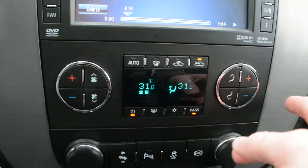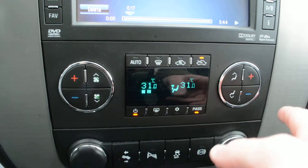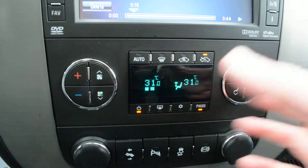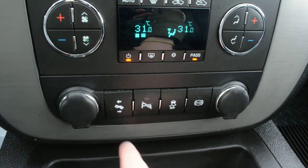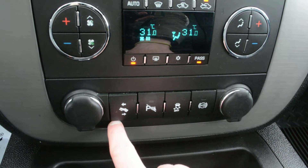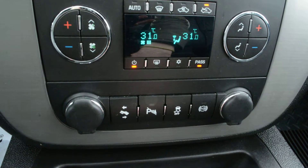Just below that you have your climate control options, including dual climate zones — a great feature to keep everybody as comfortable as needed. You also have power adjustable pedals and a few other great features built in.